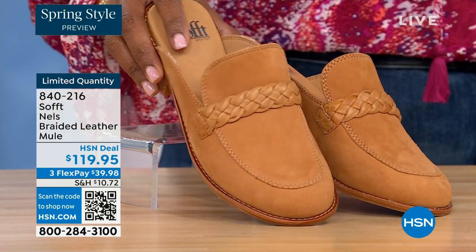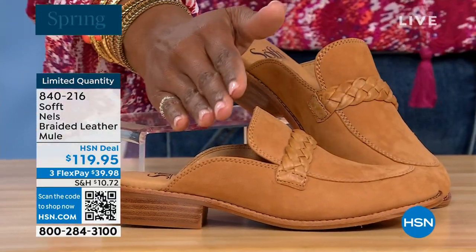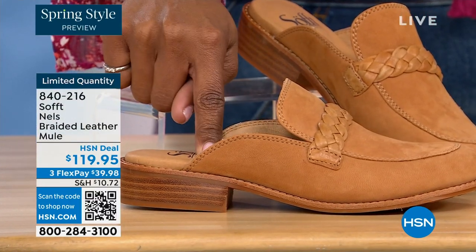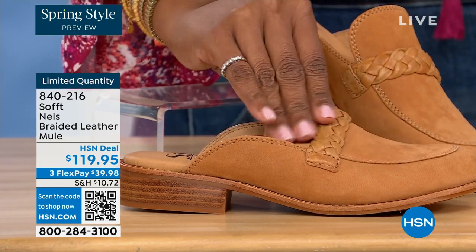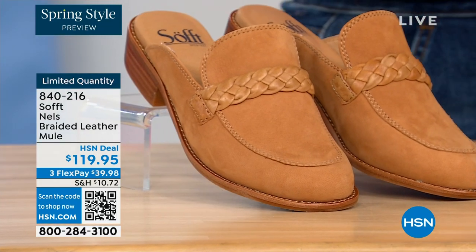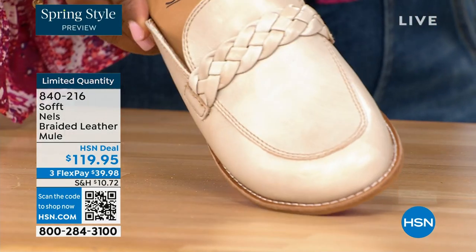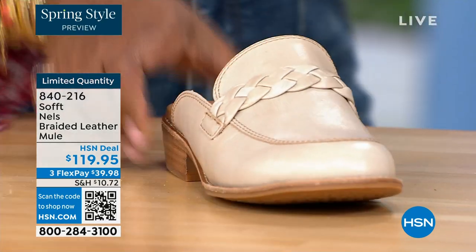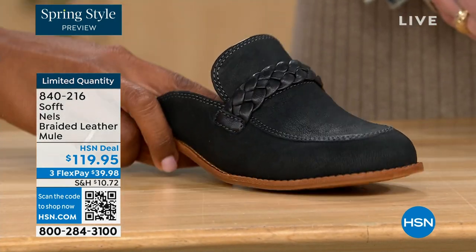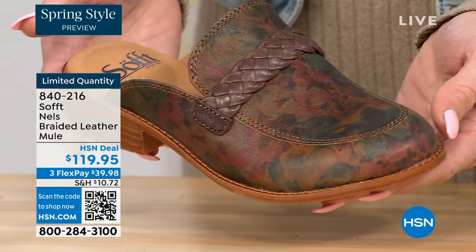Let's look at this braided leather mule — how cool is this? It's like a loafer mule. It's stunning. We've got it in luggage, and this is leather with a beautiful grain. This one is called mushroom — it's the lightest option. We've also got it in black, but it's not a flat black — you see some sheen to it. And then you've got it in taupe. It's almost got like a Monet feel, very vintage.